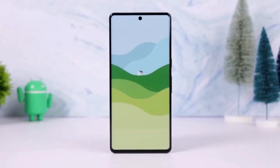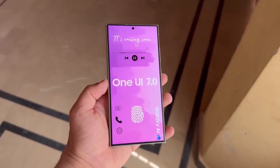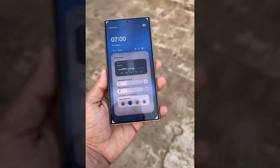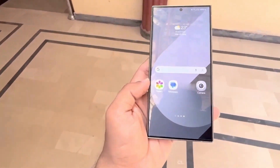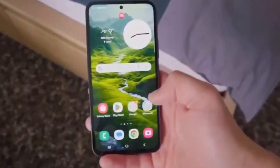Could we see the One UI 7.0 beta any day now? Let me know your thoughts in the comments below. We've also learned that even more Samsung subsidiaries, like those in India and the UK, are testing the One UI 7.0 beta update. This typically suggests that Samsung is preparing to roll it out to the public soon — fingers crossed we get it sooner rather than later.